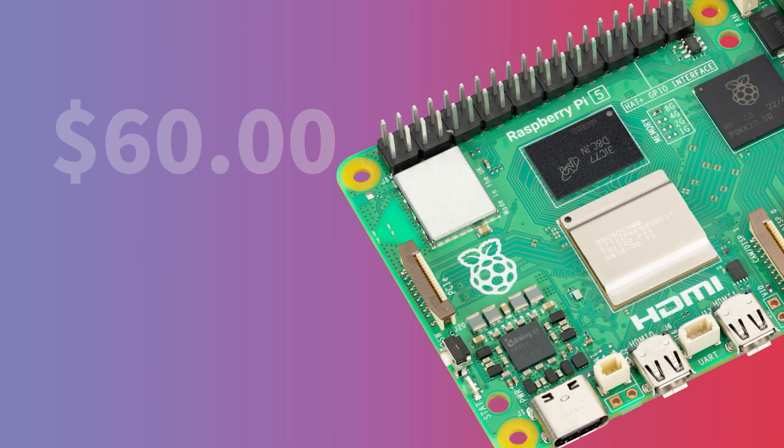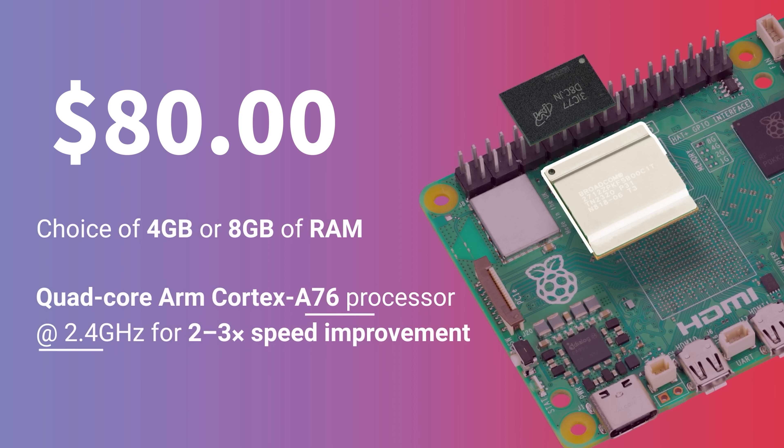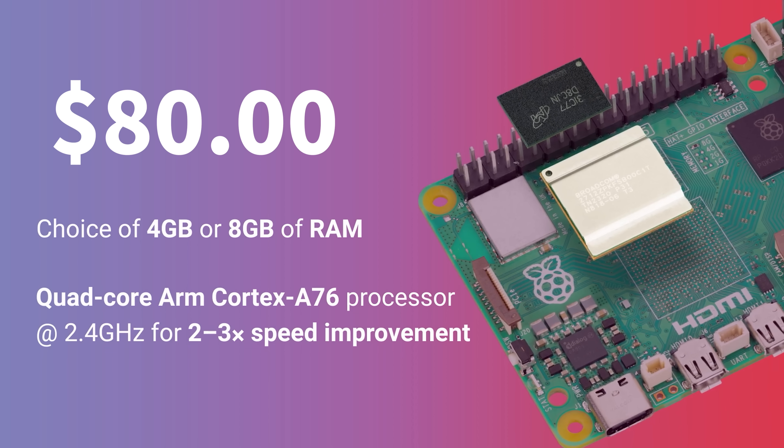You'll be able to buy a Raspberry Pi 5 fresh off the line, I think in October — sometime in October. You'll have two options to choose from: starting with the 4GB model at $60 US and the 8GB model at $80 US. No more 2GB model — just two options.